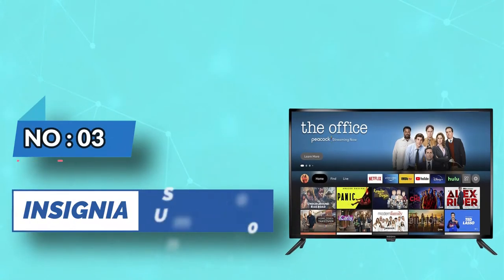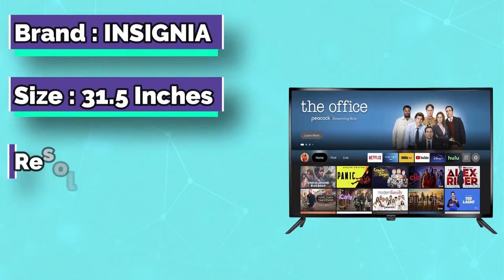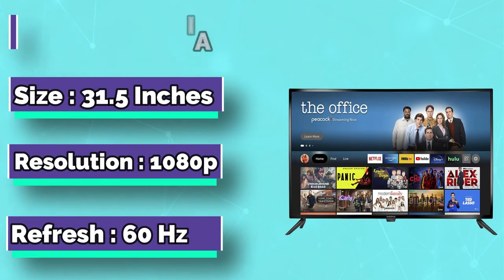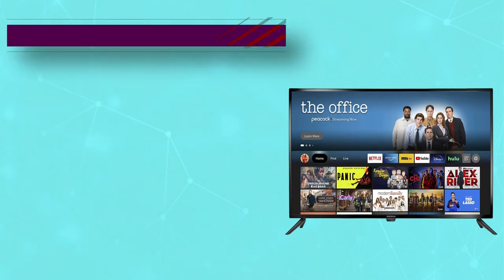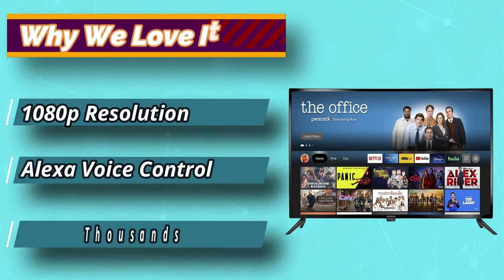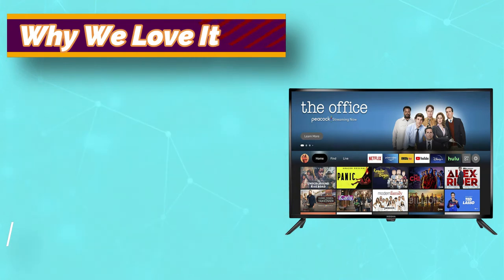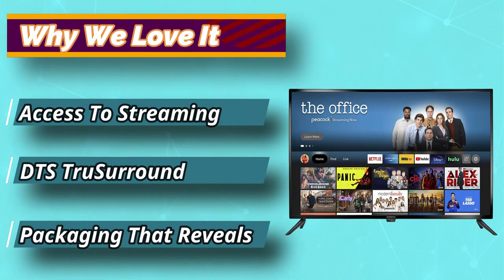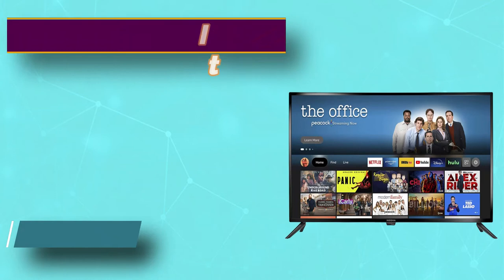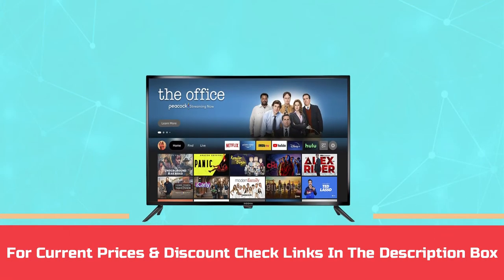Number 3: Insignia Smart TV Under $600. Access live over-the-air channels and streaming with this 42-inch TV, and control it all with your voice. Ask Alexa to launch apps, search for titles, and more. A full HD experience in 1080p provides crystal clear images. You won't miss a second with the Insignia NS-42F201 42-inch Class F20 Series LED Full HD Smart Fire TV. For current prices and discounts, check the links in the description box.